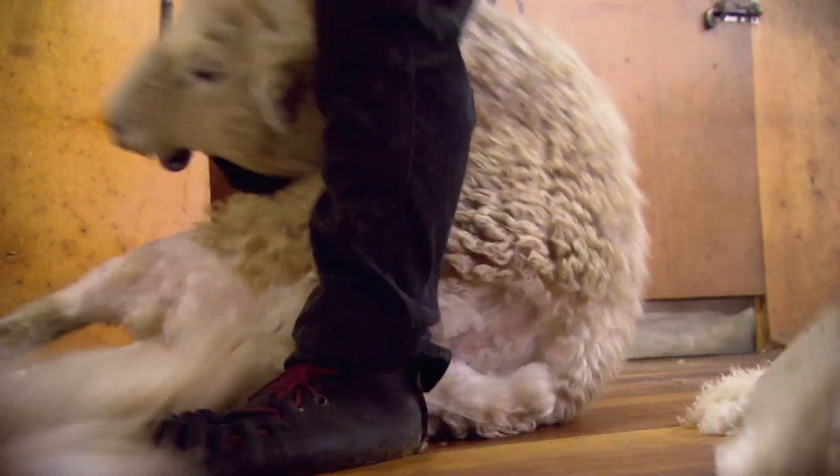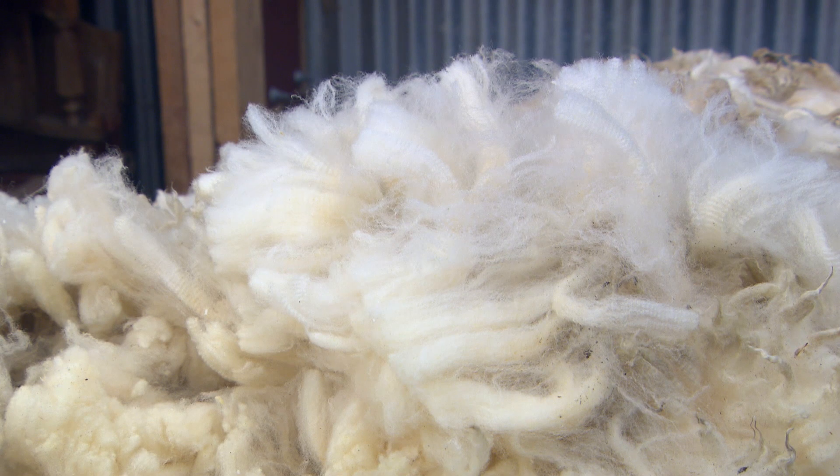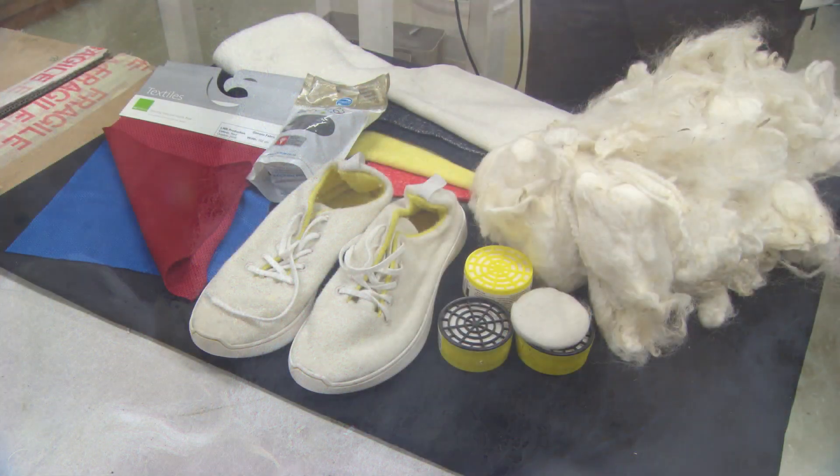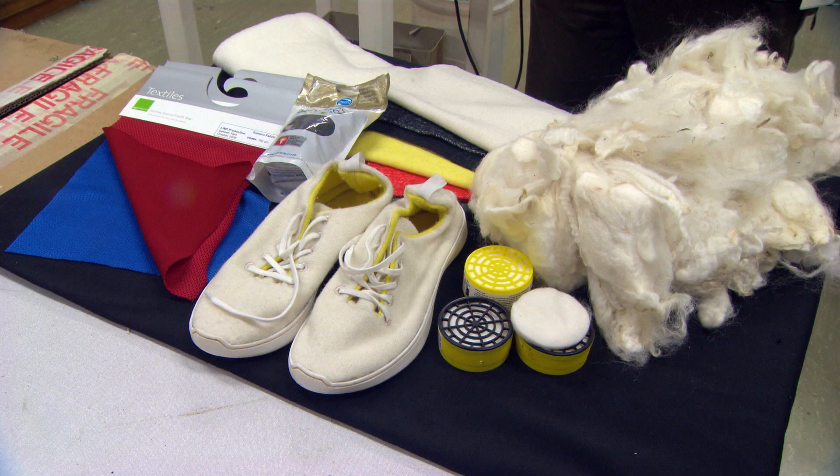But there's still much to be learned about what gives wool these qualities and where they can be applied. AgResearch has been partnering with local and international businesses to develop new uses for wool, including air filters, combat sports clothing and footwear.